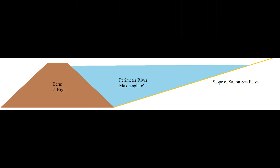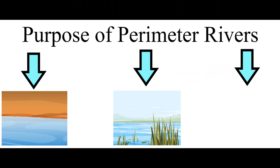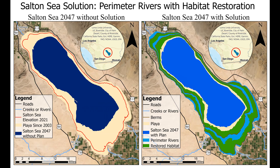These man-made rivers would serve three functions: they would suppress dust by directly covering playa, create wetland habitat, and hold water for irrigation of native plants on the playa. These plants could build up the riparian and desert scrub habitats that could be constructed between the rivers and between the lower river and the Salton Sea.